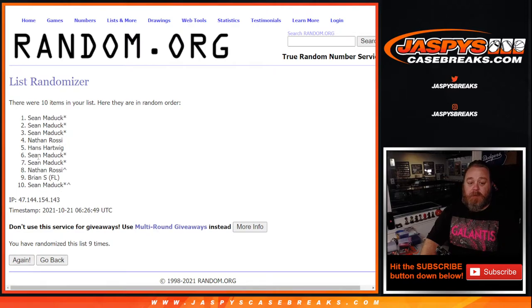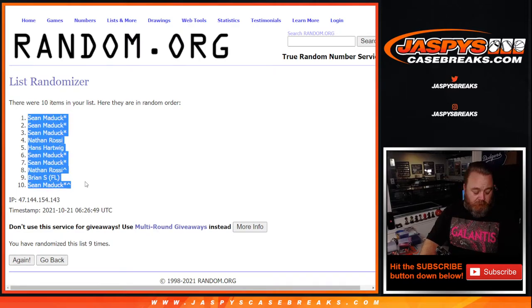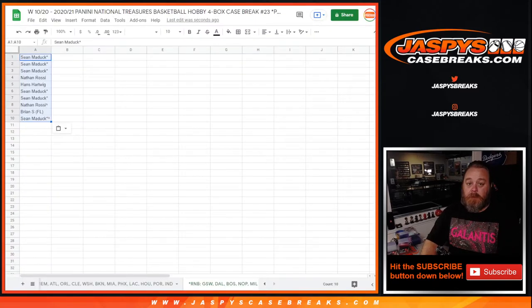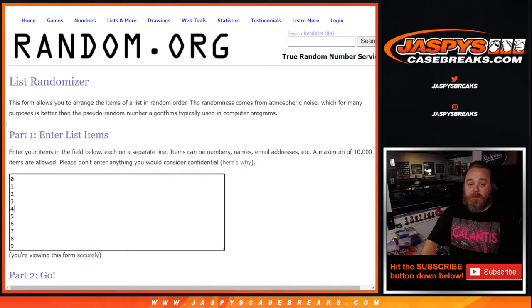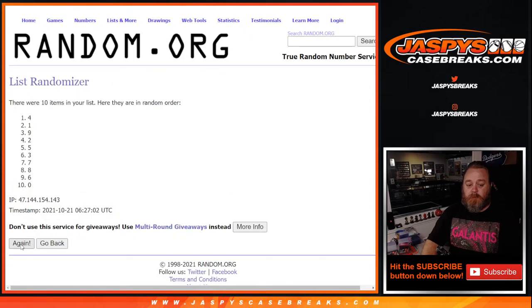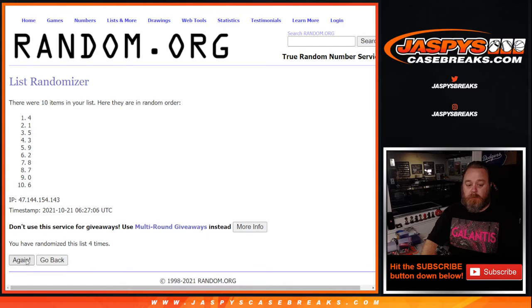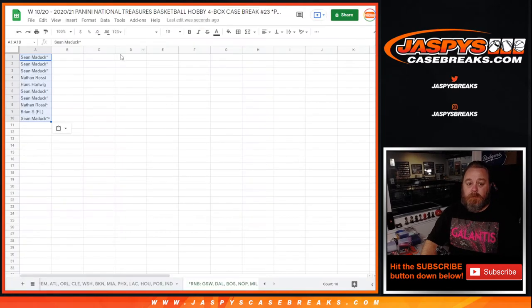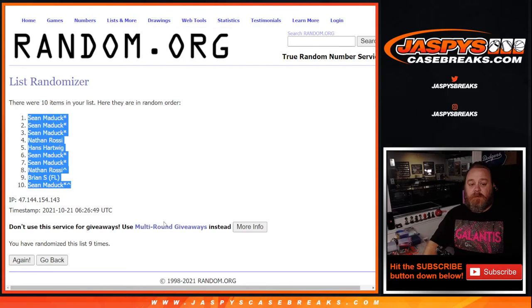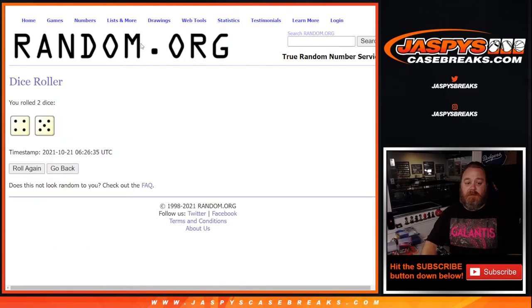Nine times on the dice — randomizing the names from Sean down to Sean, nine times on the numbers, and ninth and final time from six down to five. Nine times on the numbers, nine times on the names, and nine times on the dice.